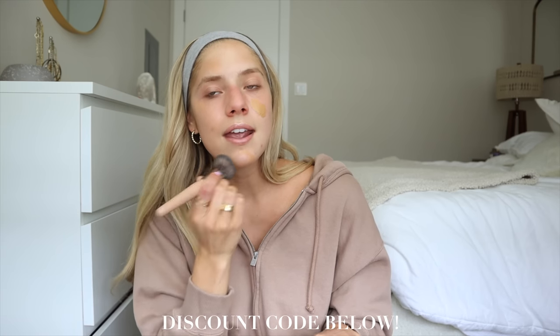Going in with my tinted moisturizer, which is what I use for the summertime — this is the Dew Skin Tinted Moisturizer and I'm in shade number four. I love it because it's so lightweight and not full of questionable ingredients. A bunch of girls on TikTok were raving about it so I had to try it. Beautycounter actually sent over even more products for me to try, and this video is sponsored by them — which is just a dream come true. They've given me a discount code to share with you guys to try some clean beauty products.